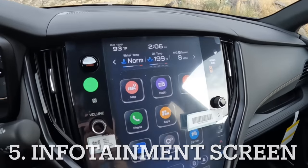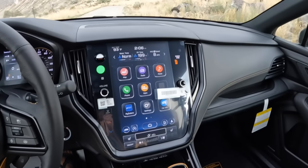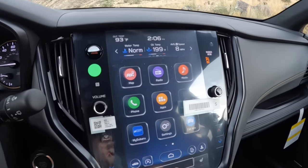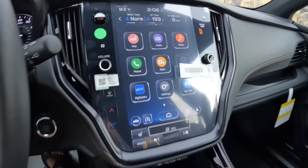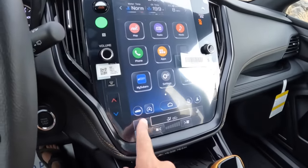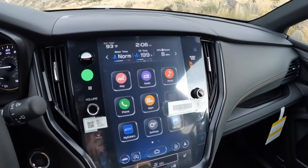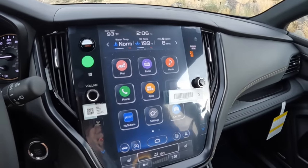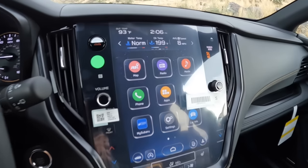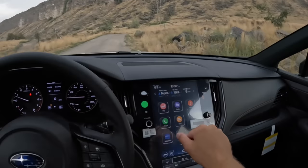My fifth issue is the infotainment screen. It's 11.6 inches and it looks pretty good, but it's not an iPad, it's not a Tesla screen — it doesn't work nearly as well, it's slow and laggy at times, and the quality just isn't fantastic. Thankfully, there was a software update last year so some features like heated seats don't pull up a second screen. But they really need to remove the HVAC system from the screen — having everything dependent on it with very little control outside of it is not ideal, and I don't think it's safer to be distracted by the screen while driving.